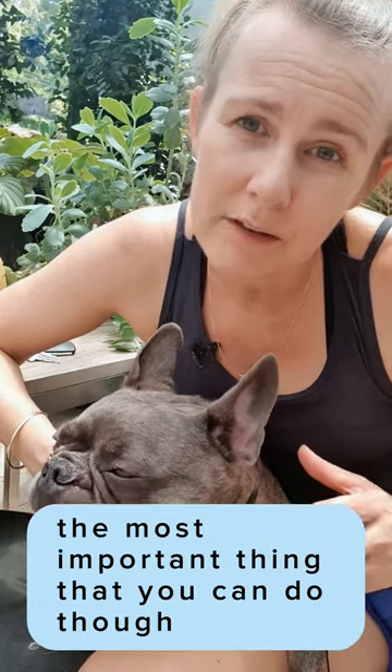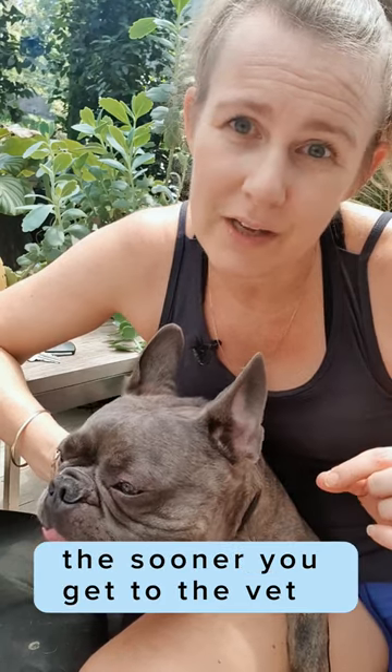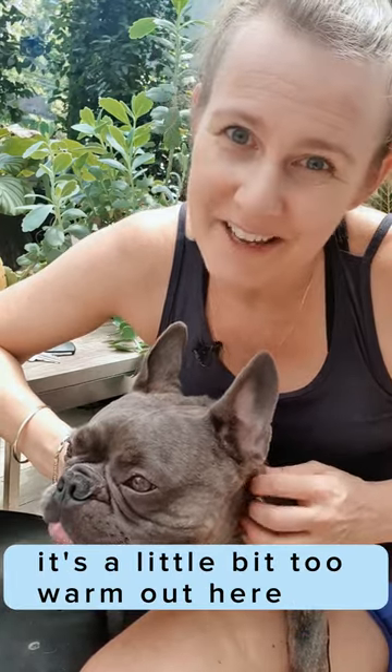The most important thing that you can do though is get to a vet ASAP. The sooner you get to the vet where they can treat your animal for heat stress, the safer it is. We're going to go and get into the cool — it's a little bit too warm out here.